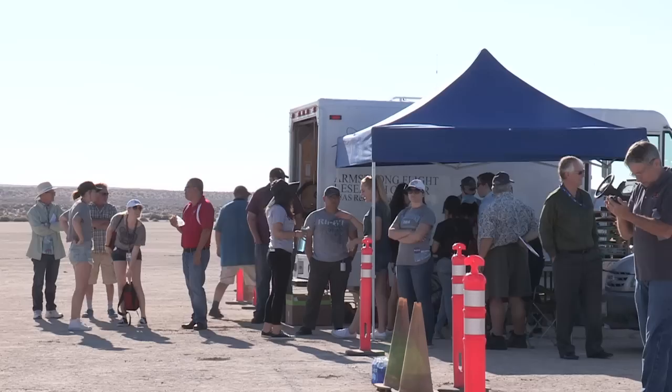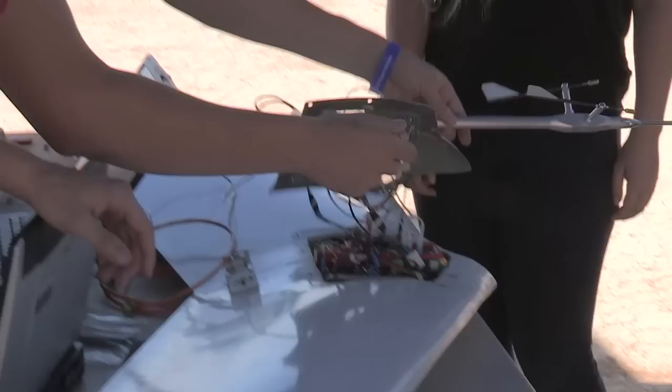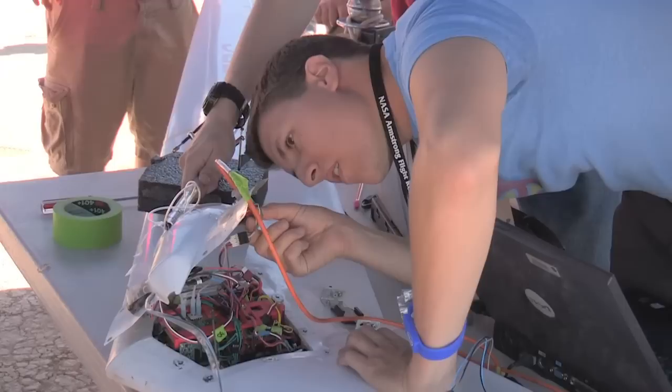The Prandtl interns have been working hard on their projects — whether it's on our newest aircraft, Prandtl 3, creating an autopilot for Prandtl 2, or analyzing data from flight tests. We all have been putting in a lot of effort to achieve our goals for this summer.